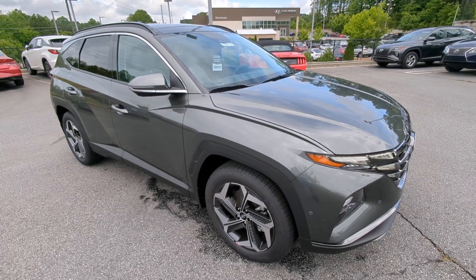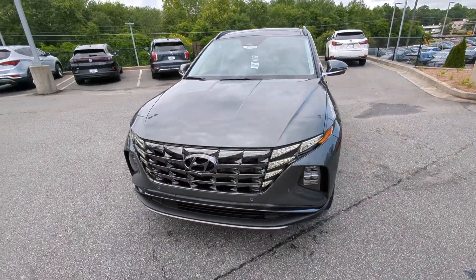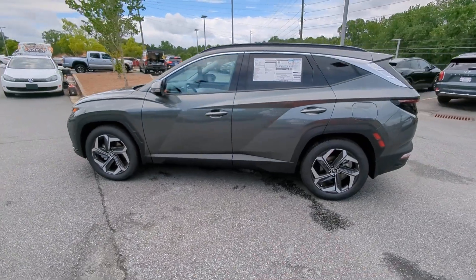Look no further than the 2023 Hyundai Tucson. Choose the compact crossover that delivers an outstanding combination of quality, comfort, and safety — the Tucson.